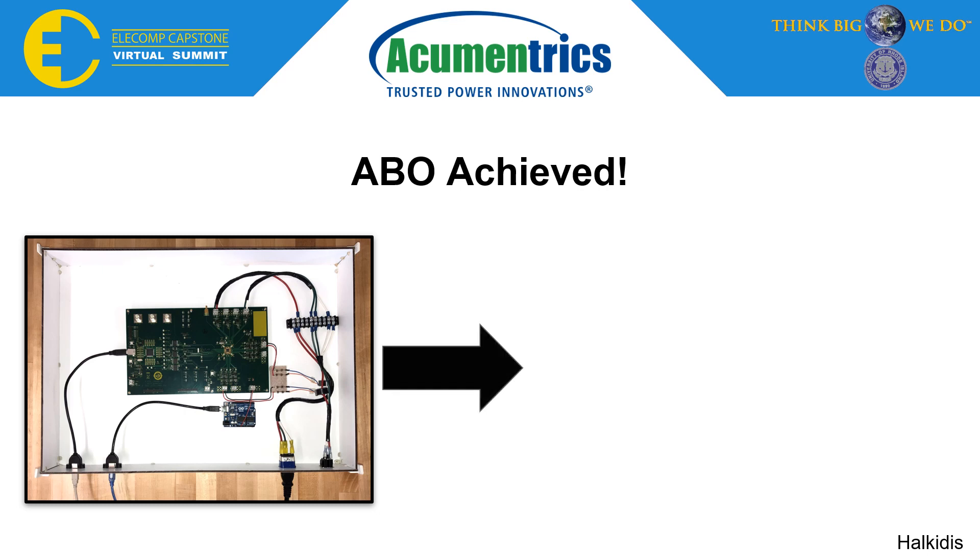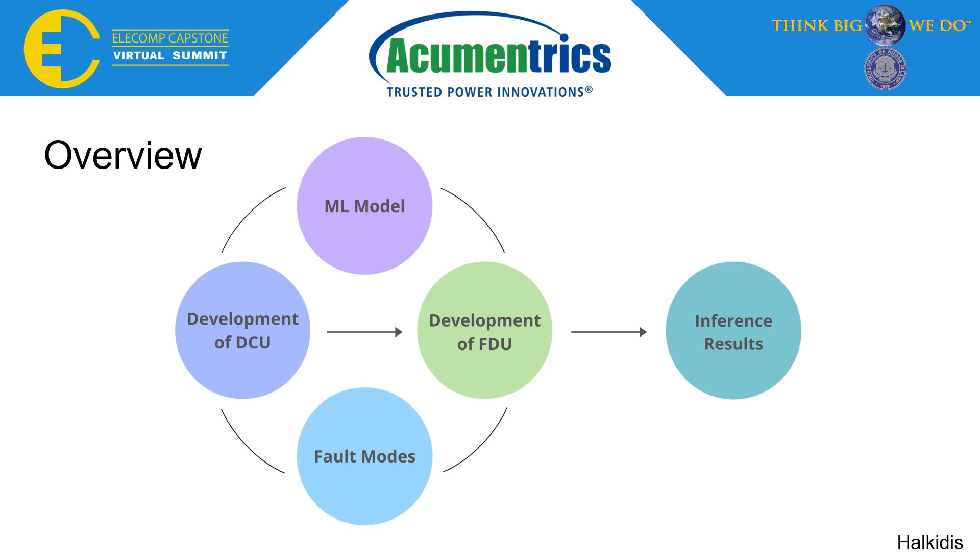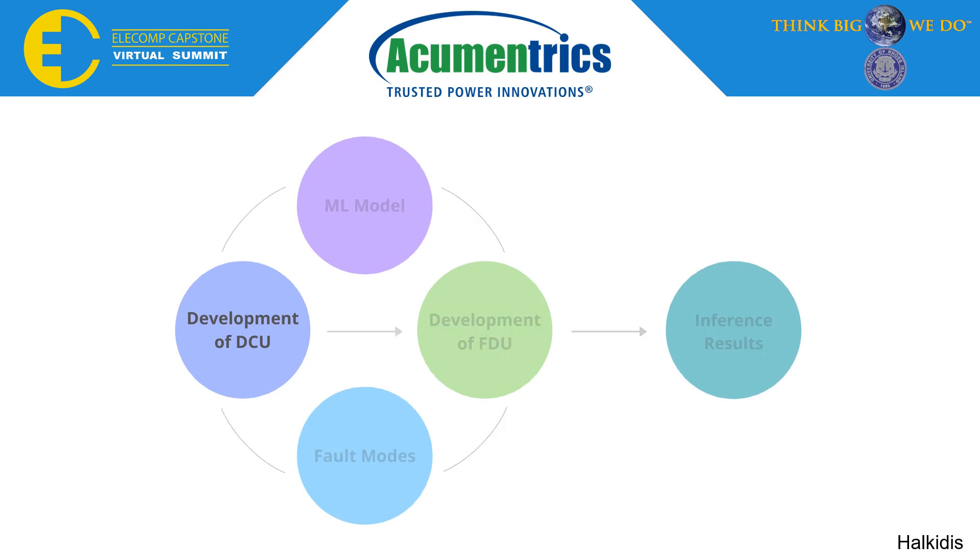On the left we have our old DCU, or data collection unit, and our fully functioning FDU on the right. Here is an overview of the steps we took to get to our functioning FDU. First, we will be diving into the development of our first product, the DCU, which we worked on in our previous semester.